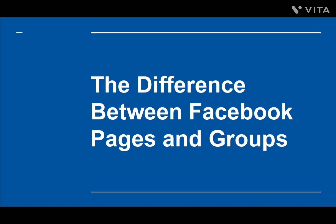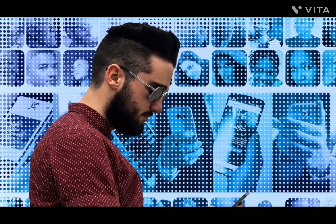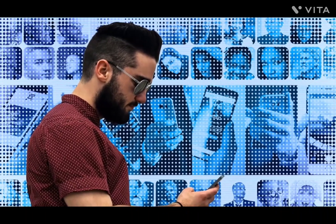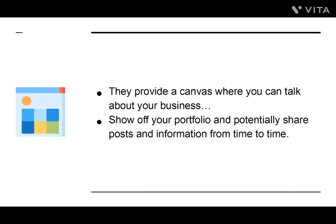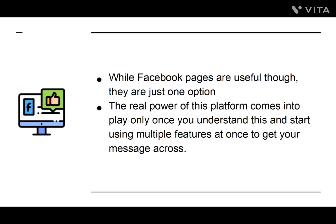The Difference Between Facebook Pages and Groups. When it comes to marketing on Facebook, most people are familiar with how Facebook pages work. Facebook pages provide a kind of shop window or a flyer for brands — a canvas where you can talk about your business, show off your portfolio, and share posts and information. While Facebook pages are useful, they are just one option, and the real power of this platform comes into play only once you start using multiple features at once to get your message across.